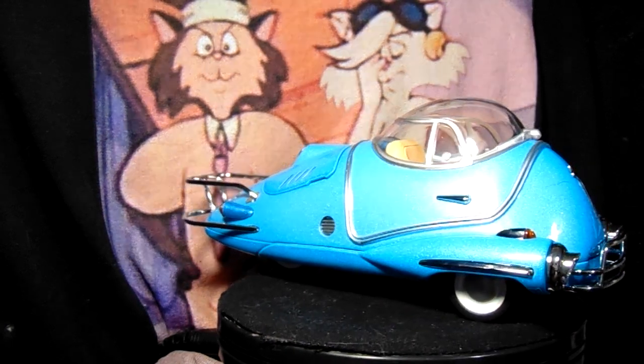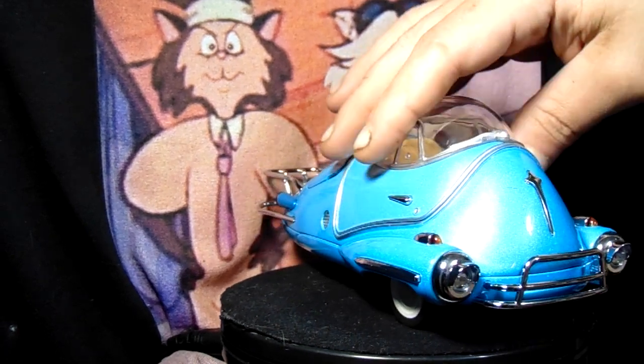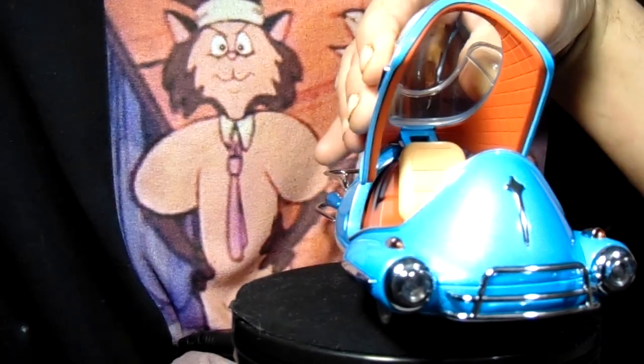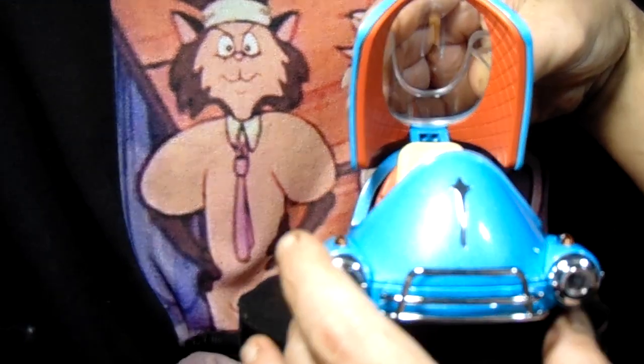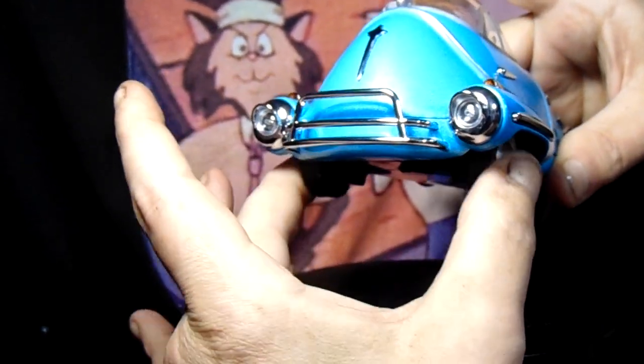I got this just a short while back. This is my 1/18th scale Chryslus Highwayman from Fallout 3 and 4. You can see it's all die-cast. It's got white walls, real riders. You can turn the steering.